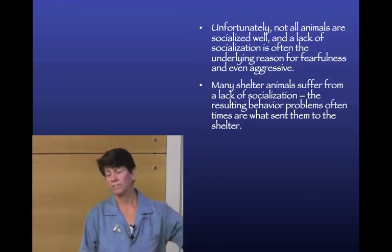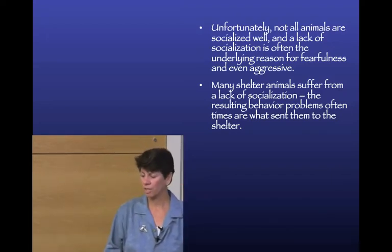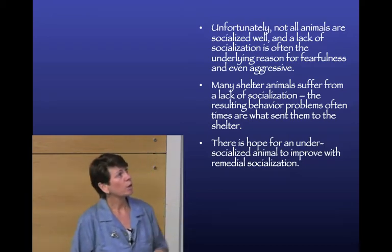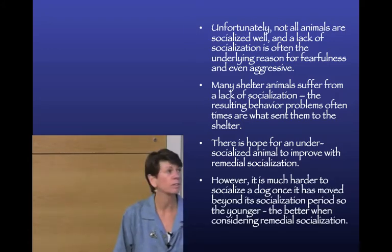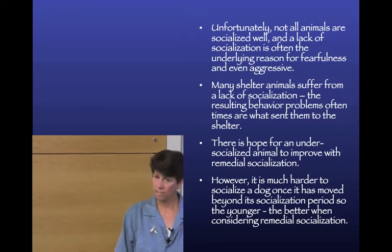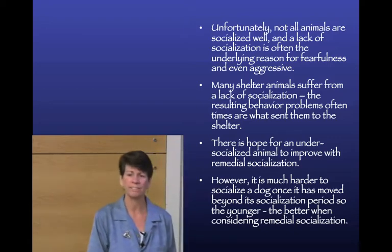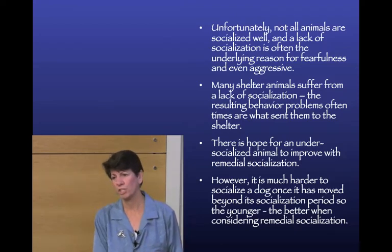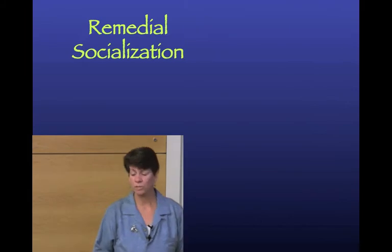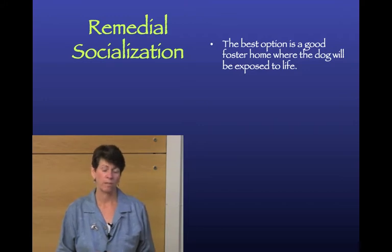Many shelter animals suffer from a lack of socialization, and with a lot of southern dogs being transported north, many unsocialized dogs are arriving. There is hope for under-socialized dogs to improve with remedial socialization, but it's much harder the older the dog is. A six-month-old dog may respond well, but a two-year-old from a hoarding situation will be much more challenging.